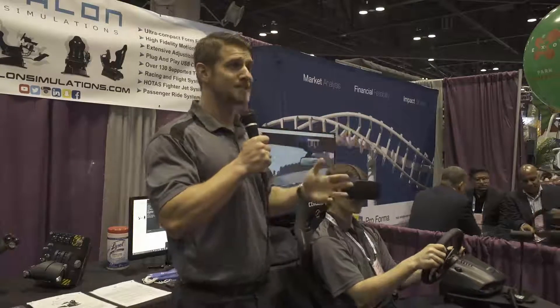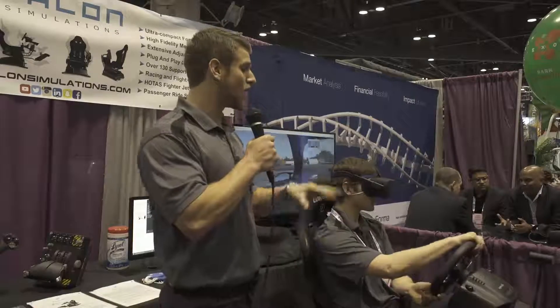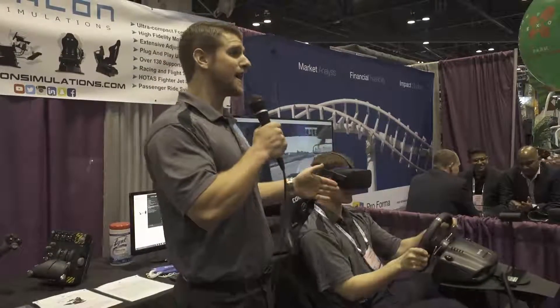People get off and say, 'Did I just go upside down?' or 'This is the best experience I've had in virtual reality.' So we really want to focus on making VR experiences more accessible and letting people try it and have a great first impression.